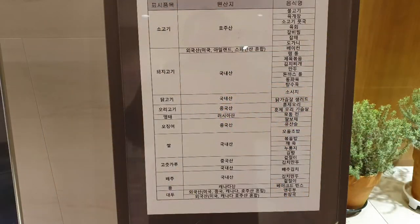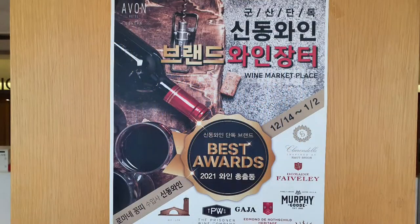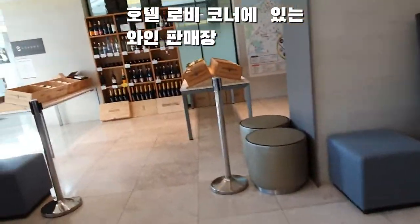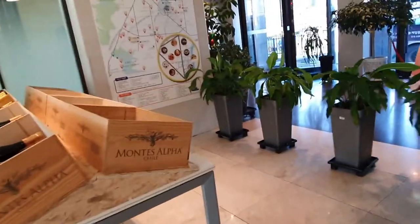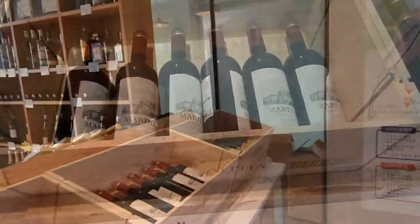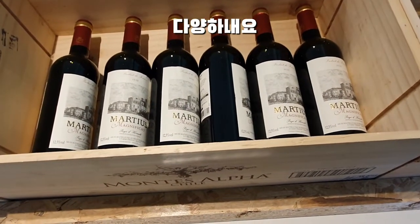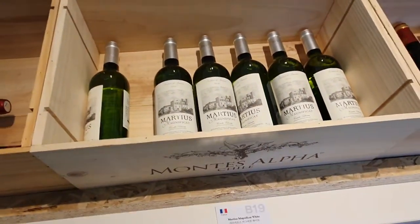This is priced at around 1,200,000. There is also a wine seller on site. They are also selling coffee products.